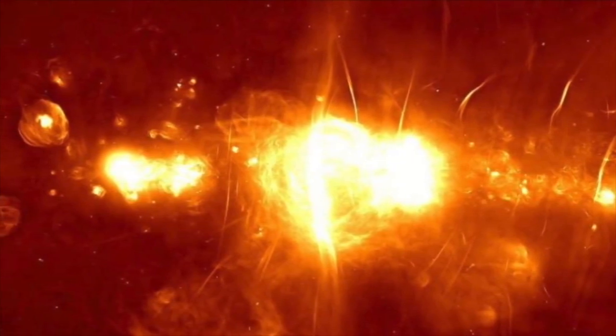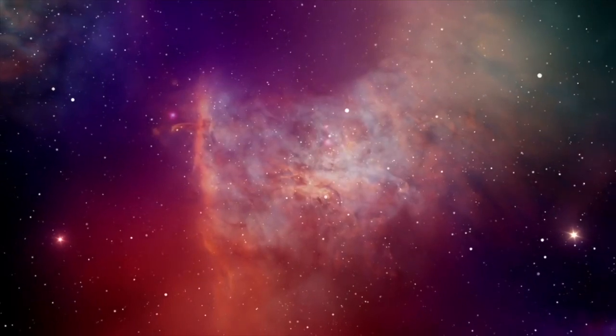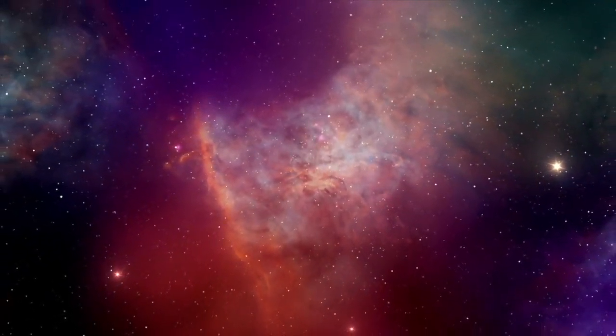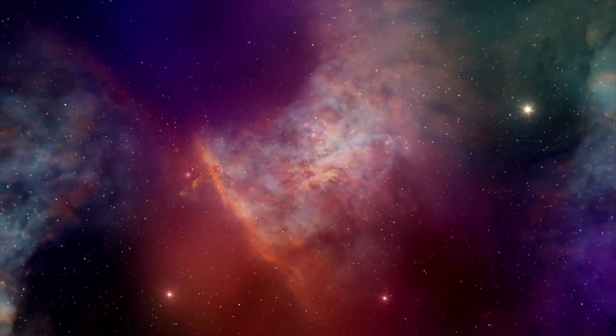This photograph is a first of its kind as we have never seen anything like this before. This telescope has also given us a clearer view than any other telescopes. We can see remnants of the supernova along with star-forming regions. The Milky Way is 25 light-years away, and this has made it tough to capture these kind of images.